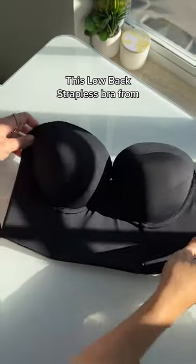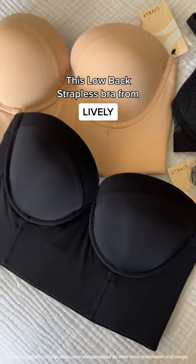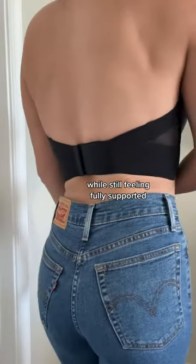Top TikTok shopping finds. This low-back strapless bra from Lively is truly a new staple in my wardrobe. It's let me wear so many pieces in my wardrobe while still feeling fully supported.